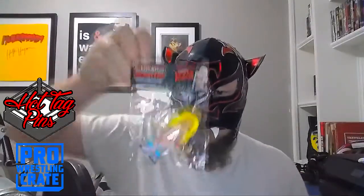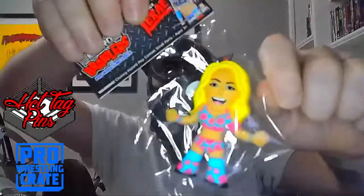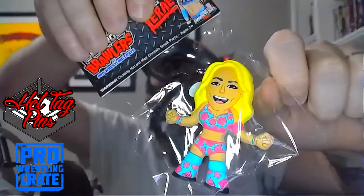We've got a micro brawler by Pro Wrestling Crate — the first ever women's micro brawler — and it is Candice LeRae! Very cool, it looks pretty neat. It's kind of soft but also hard at the same time — let's open this.